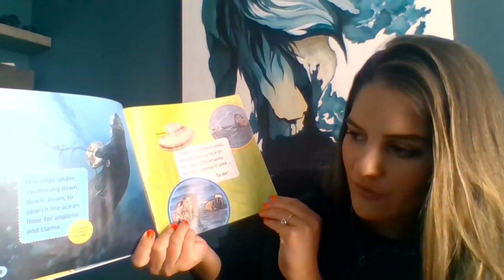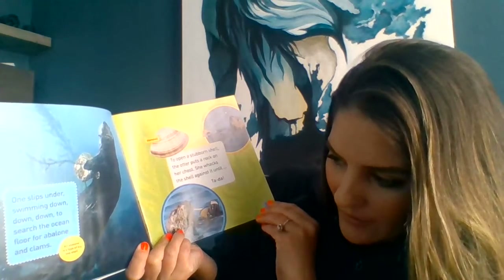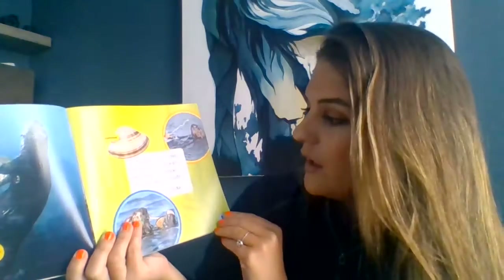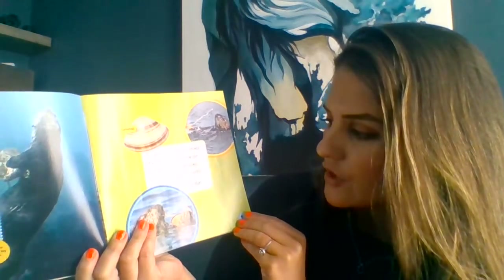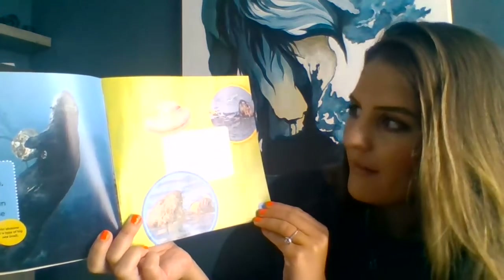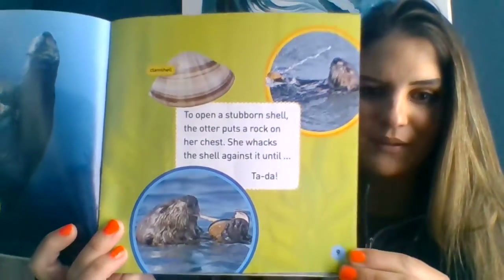One slips under, swimming down, down, down to search the ocean floor for abalone and clams. An abalone is a type of big sea snail. Look at that closely — what he's carrying back up is a sea snail. To open the stubborn shell, the otter puts a rock on her chest. She whacks the shell against it until — tada! They're very clever. They know how to use their hands and tools to get what they need.